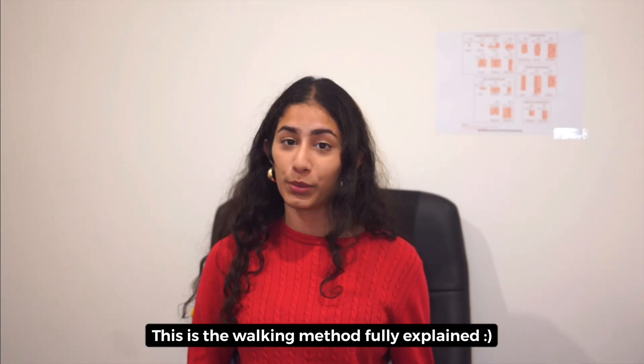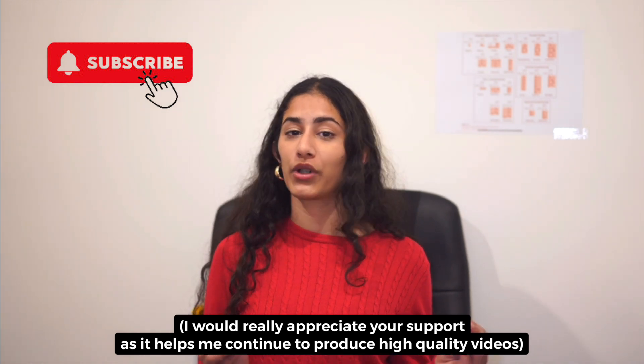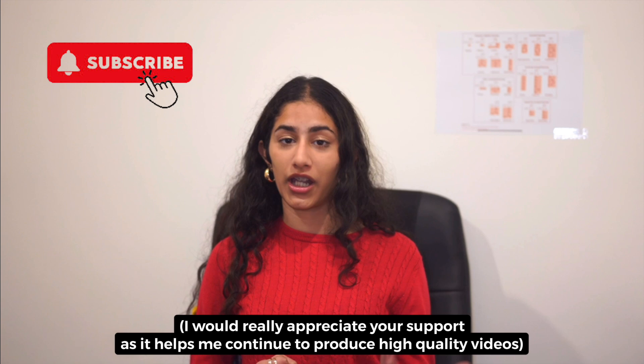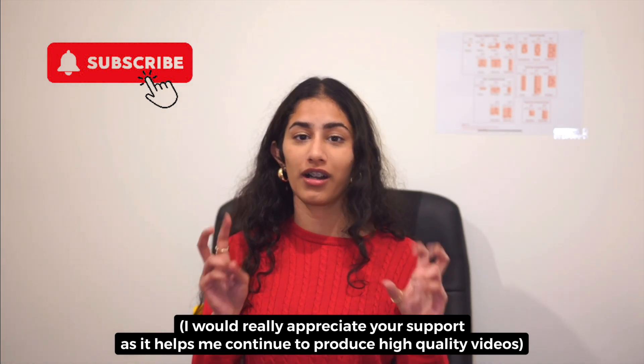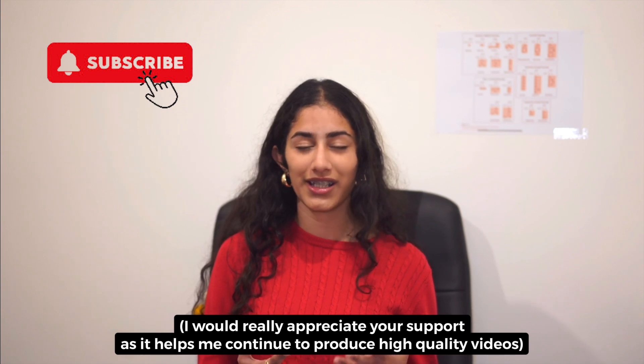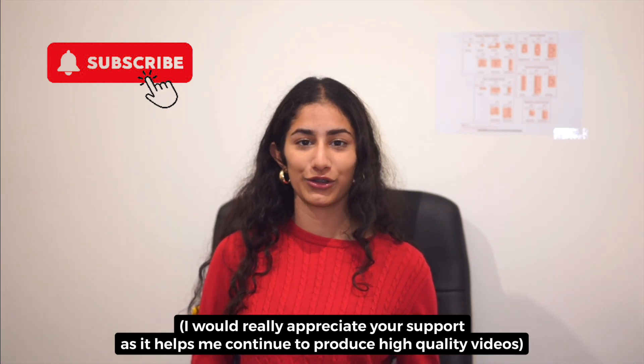And that is it for this video. I hope you liked it. If you did, please make sure to subscribe to Biolog. I put a lot of effort into these videos, especially with the new Biology Behind series, with ultimate guide and jam-packed videos. I hope you find it useful and I will see you in my next video. Have a great day.